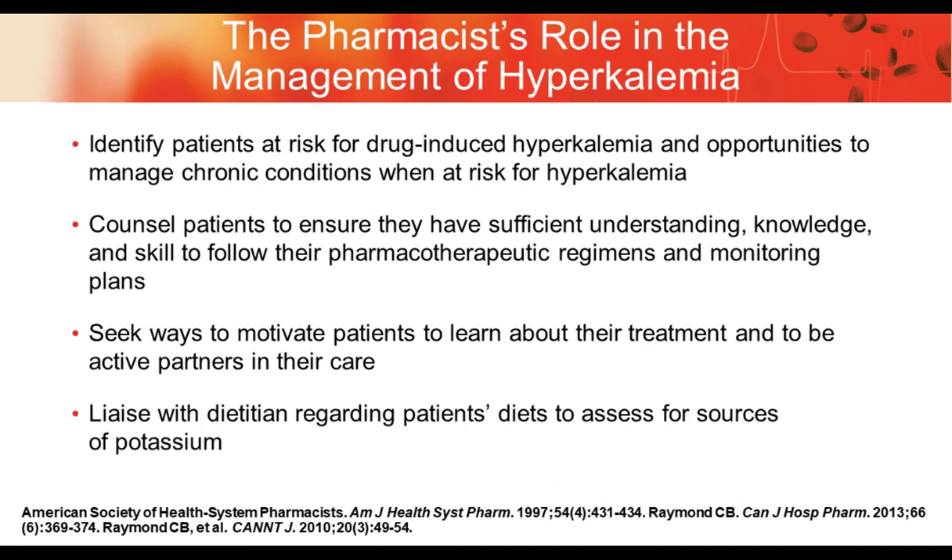The pharmacist's role in the management of hyperkalemia includes: identifying patients at risk for drug-induced hyperkalemia and managing chronic conditions; counseling patients so they have sufficient understanding of what medications they are taking and what they need to monitor — including dietary counseling; seeking ways to motivate patients to learn more about their disease and be active partners in their care; and serving as a liaison with dietitians regarding the patient's diet and different sources of potassium going into that patient's body.